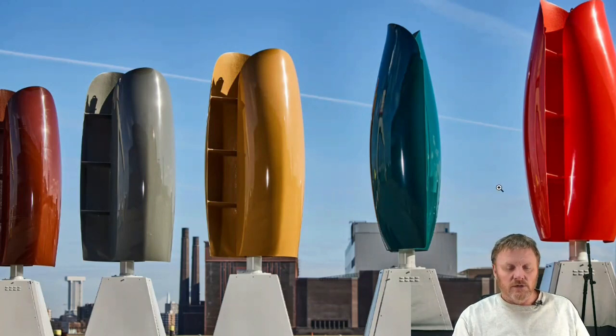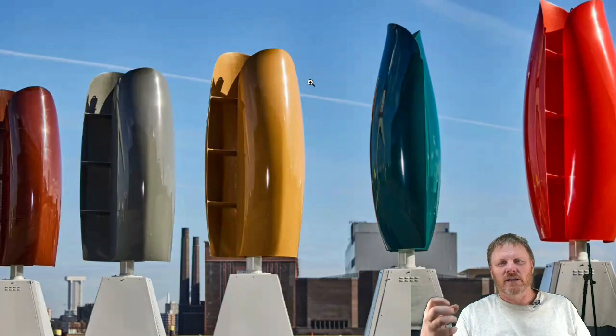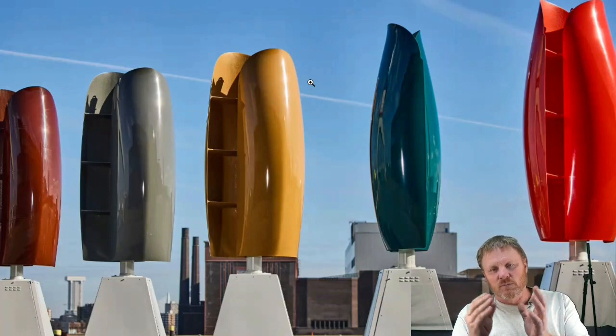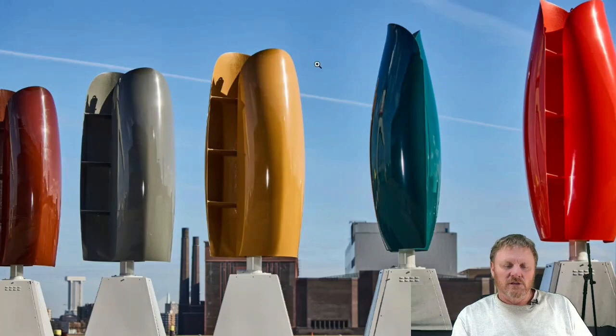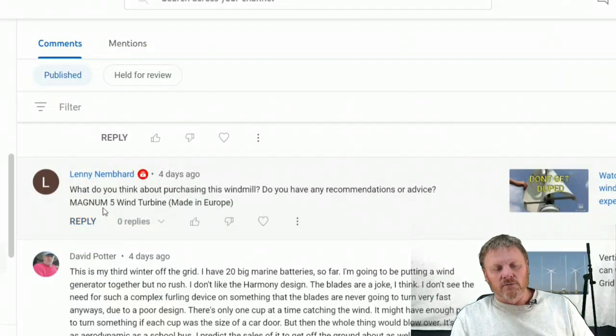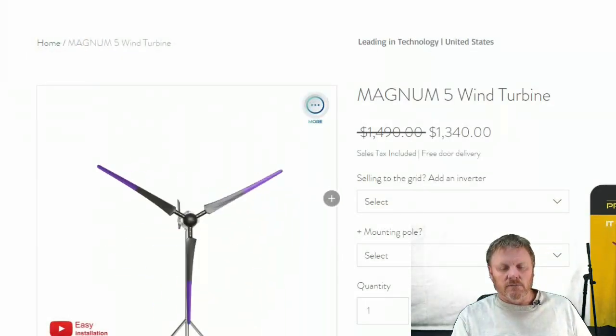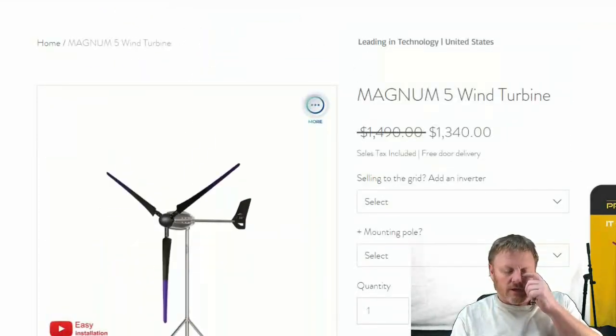One of these days I need to build one of these and actually see what the output is of the Savonius-type wind turbine. Many companies actually put the two together — because the Darrieus has a hard time starting, whereas the Savonius starts very well in low wind. The two have often been put one inside the other for low-wind startup plus good high-speed performance, giving you the best of both worlds. Next up, Lenny Nimbar asked about the Magnum Five — let's check that out.